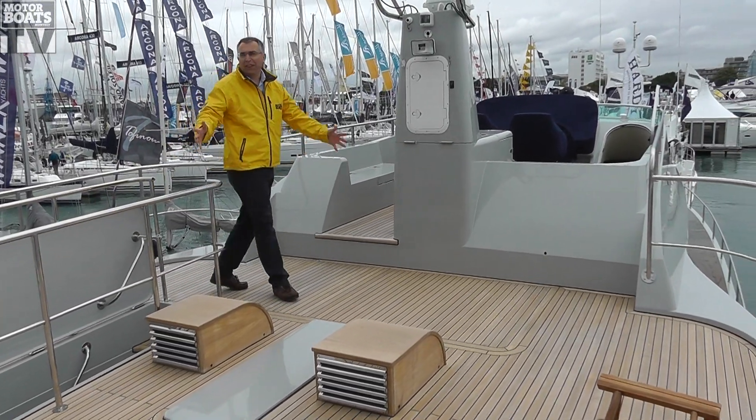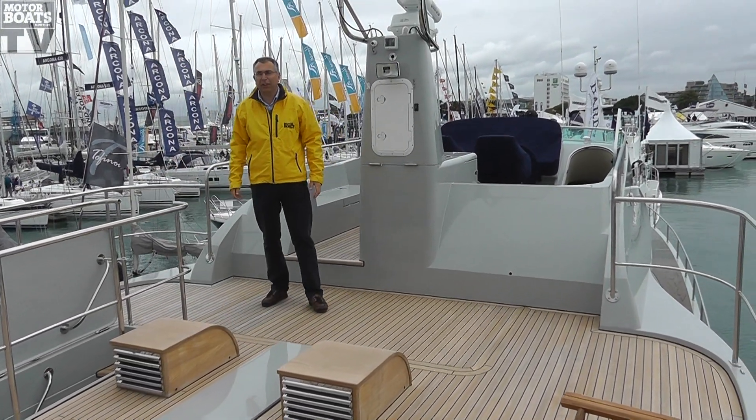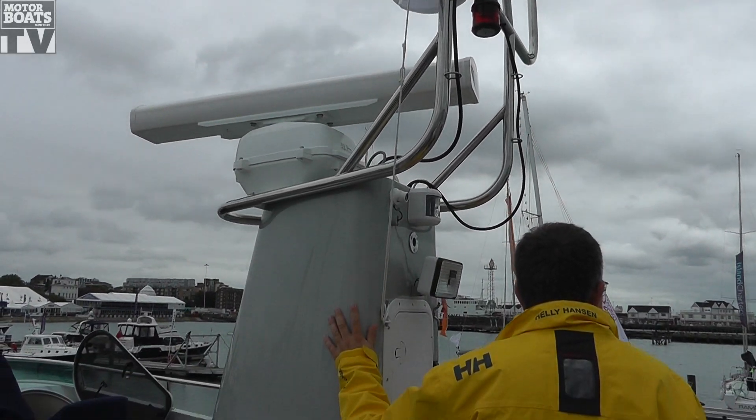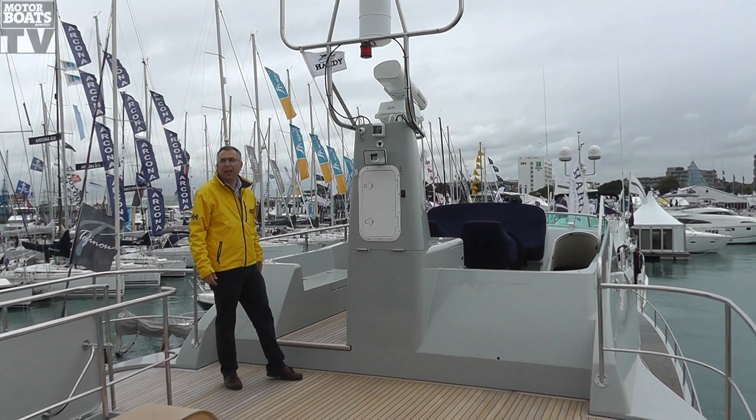Up here on the flybridge, there's a massive area at the back for seating, or whatever you want to put here. I love these little vents down here. There's a funnel-style support for the radar just here, and then you've got your helm position up forward.